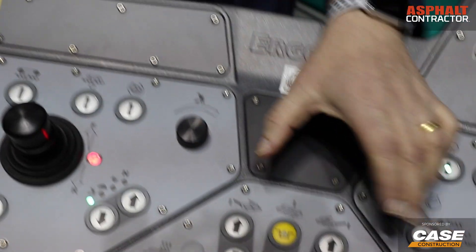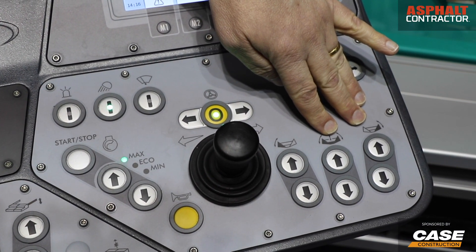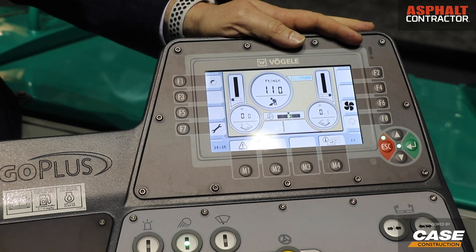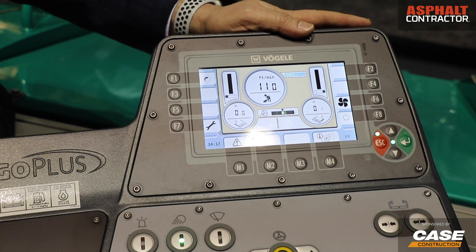We have the screed functions in another panel, and then hoppers, speed, and steering in another panel. The idea is to make it so an operator can move from one paver to another very simply. It uses the basic symbols they'd be used to on any asphalt paver, particularly a Vogele. The basic layout is the same from our four-foot smaller machines up to our large ten-foot machines, and the Plus adds the screen.